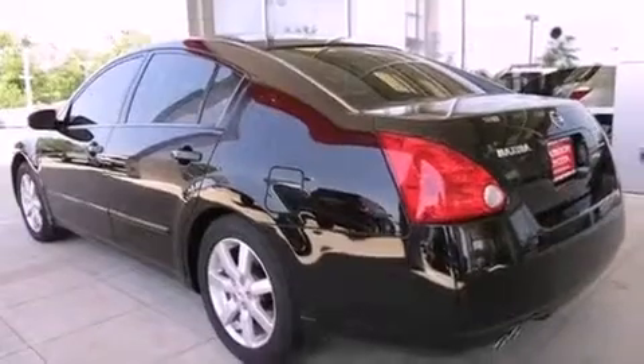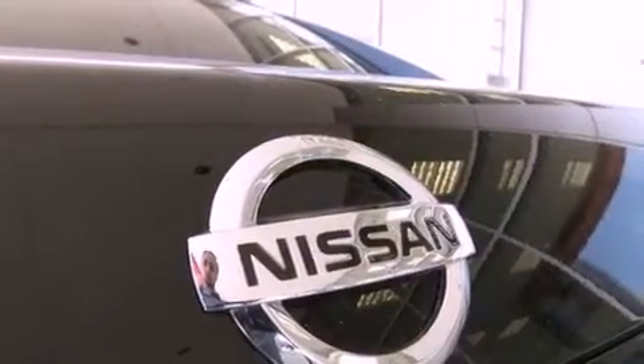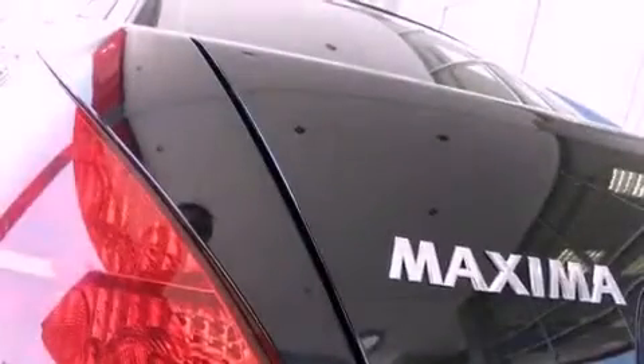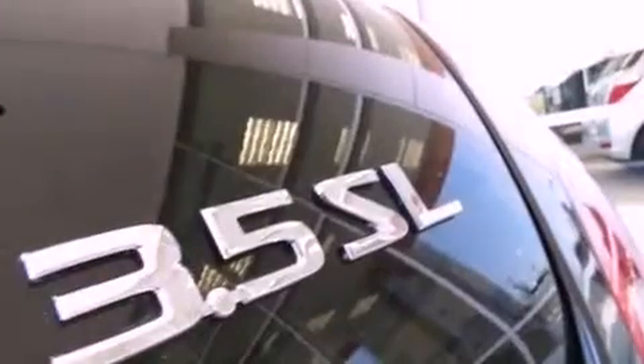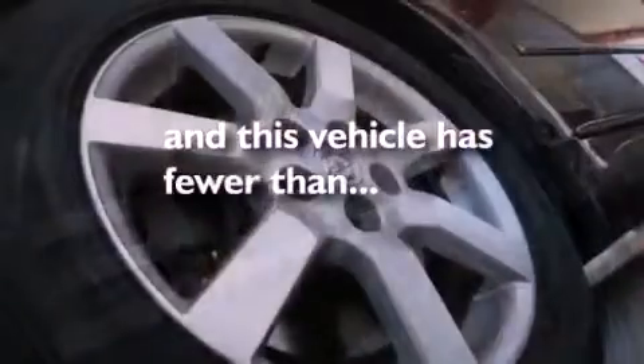All of the following features are included: dual zone climate control, aluminum wheels, cruise control, a CD player, a leather-wrapped steering wheel, performance tires, a passenger side vanity mirror, rear impact crumple zones, a multi-function display, and this vehicle has less than 53,000 miles.